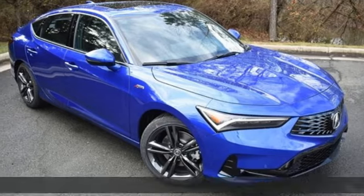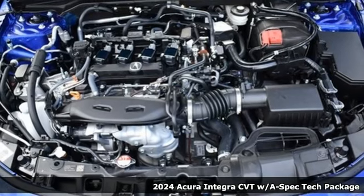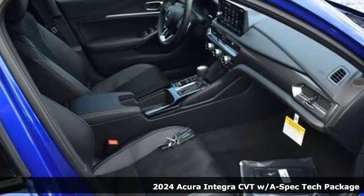Here's a new 2024 Acura Integra. Consider it your own personal adrenaline factory. It comes nicely equipped with features you'll love.